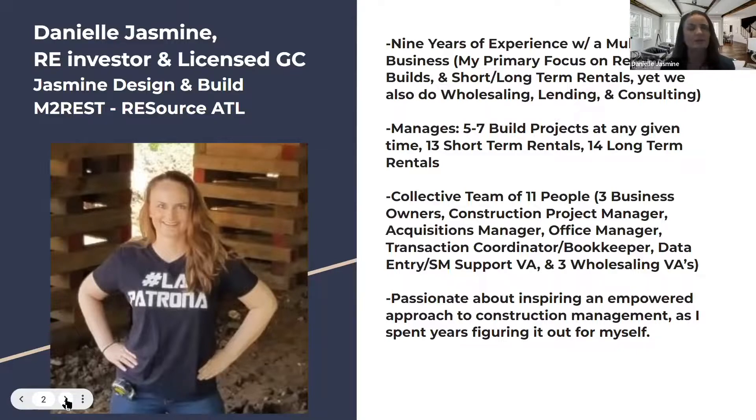We also do wholesaling, lending, and consulting. At any given time I'm managing five to seven build projects. I've got 13 short-term rentals right now — I'm building out four more — and all of my short-term rentals are my own builds. I really love that approach to it.